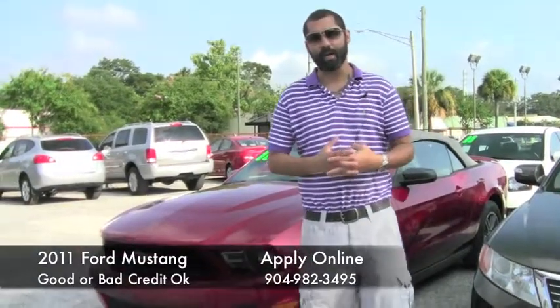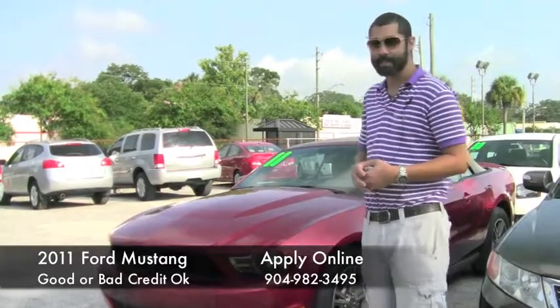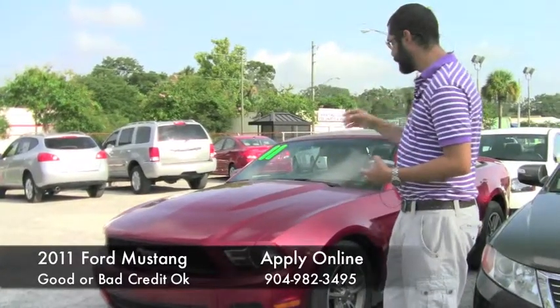Hey everybody, this is Merrick. Thank you for checking out my Craigslist video. Behind me is a 2011 Ford Mustang, still under warranty. It's got the convertible, as you can see.